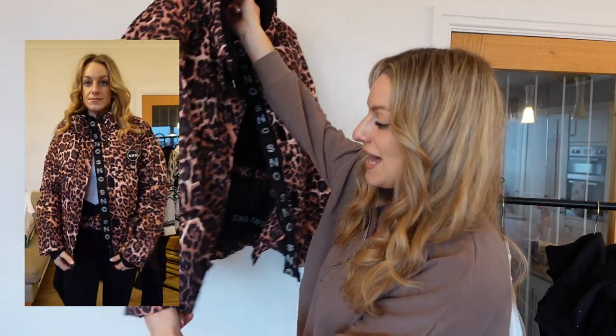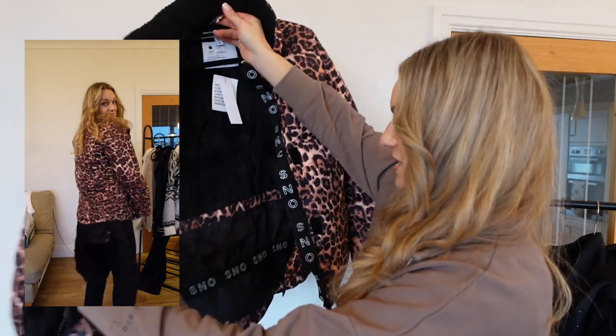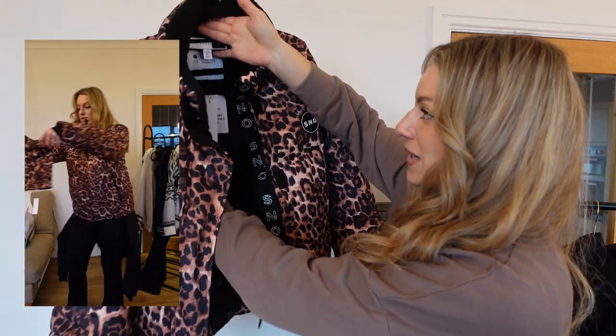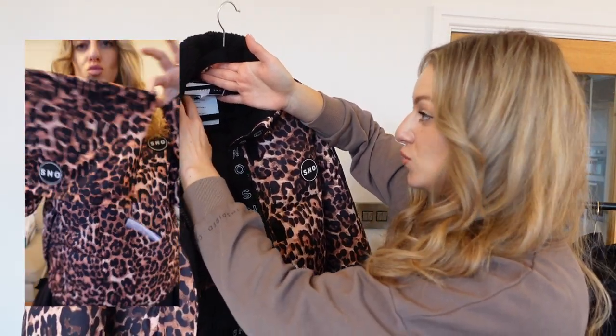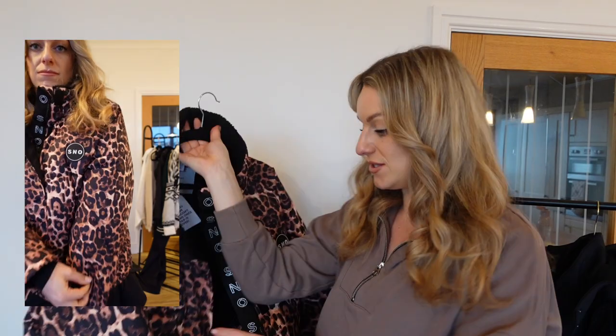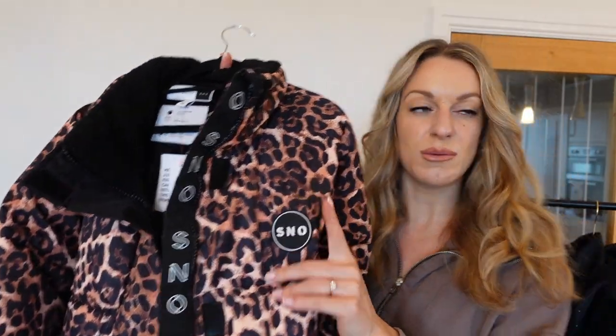It's got a lovely soft borg faux fur inside the neckline which keeps you warm. It hasn't got a hood, but if you're wearing a helmet skiing you don't really need one. It has all the bells and whistles — hand bits with thumb holes, a ski skirt inside, a zip for the lift pass, and a really soft warm bit at the back. It's a breathable, waterproof fabric ideal for variable winter conditions. It's from the Topshop range on ASOS, which has just had a huge relaunch.